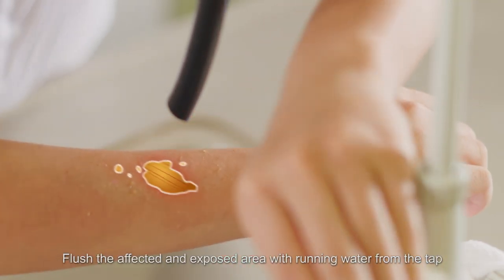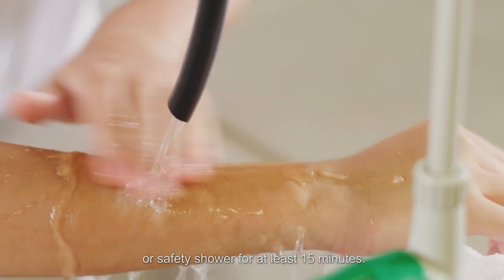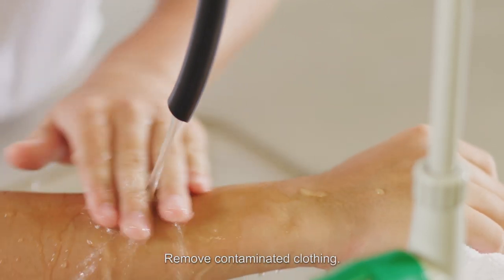Flush the affected and exposed area with running water from the tap or safety shower for at least 15 minutes. Remove contaminated clothing.